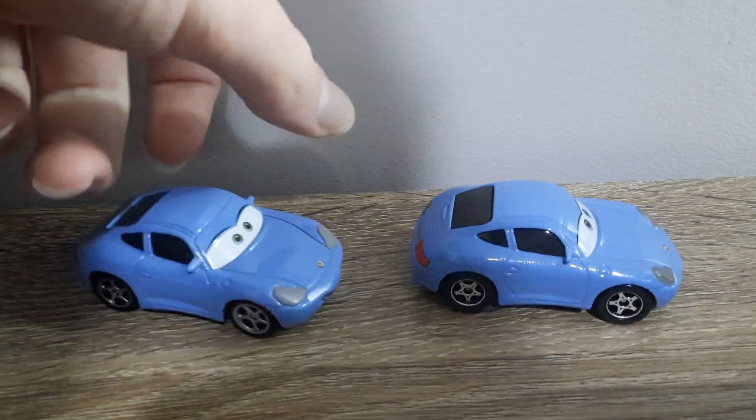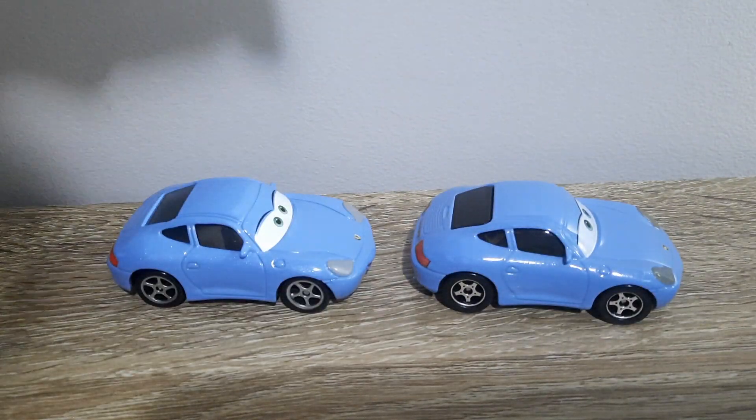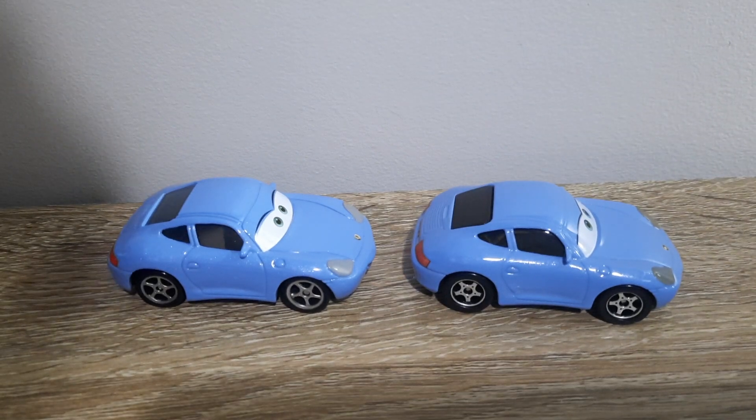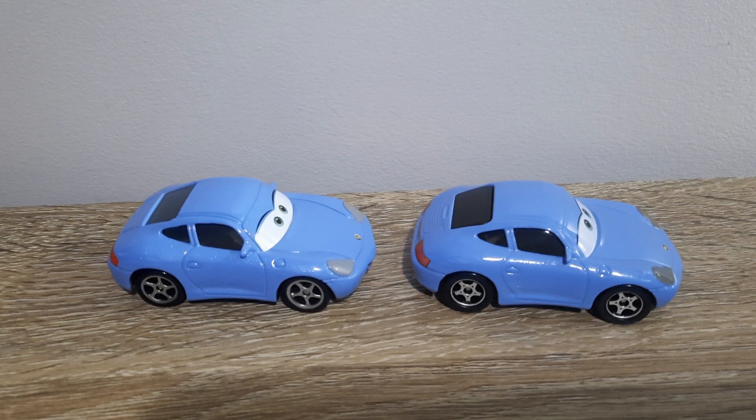The OCD within me is satisfied. It actually looks to be almost the same — the rims are similar, but the tires are a bit fatter on Thailand's Sally though.